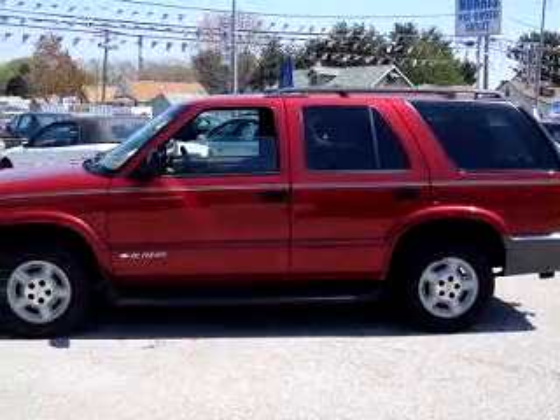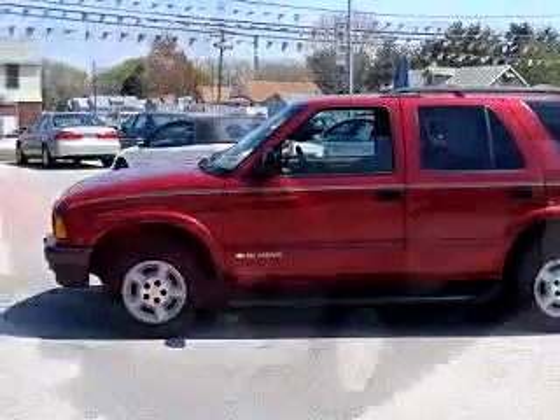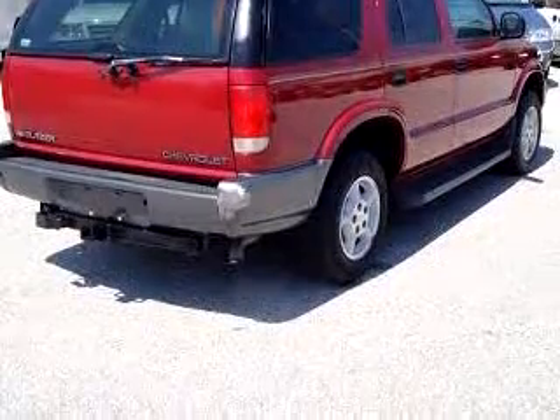You will love this red 1996 Chevrolet Blazer, equipped with a V6 engine and an automatic transmission with only 71,828 miles. Enjoy an impressive 21 miles to the gallon on this family SUV.